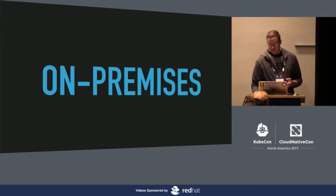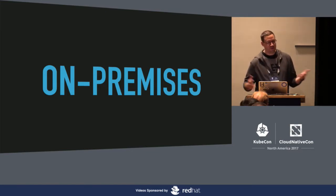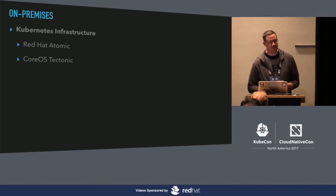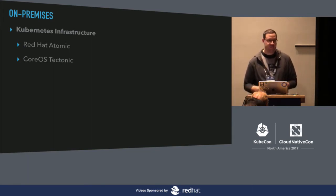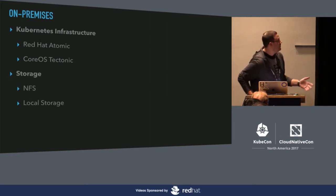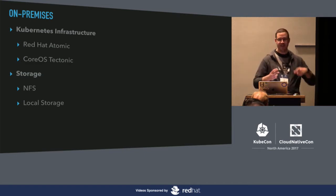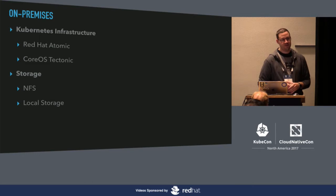For our on-premises infrastructure, we run some Red Hat Atomic and are looking at moving to CoreOS Tectonic. This is all running on VMware servers within our corporate data centers. We started our Kubernetes journey in January 2015 — nodes were called Minions still, and it was only six months old, not GA until that summer. We were on the bleeding edge of Red Hat Atomic and Kubernetes. For storage, we use NFS and also local storage. Some applications may have only 20 users, so the complexity of cloud-native dynamic persistent volumes sometimes outweighs the simplicity of just running data locally to a disk for small applications.